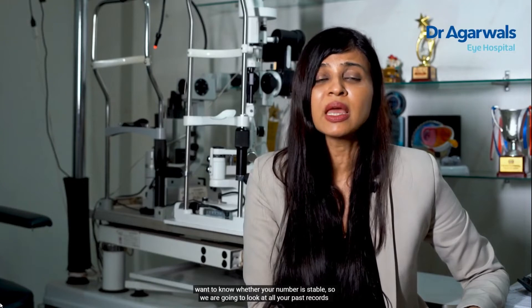After a thorough history, we move on to examination. The examination is divided into two parts. The initial part is a general examination which involves checking your eye number — we check your number with and without dilation. We essentially want to know whether your number is stable, so we look at all your past records. Only if your refractive error is stable will you be considered suitable for LASIK surgery.